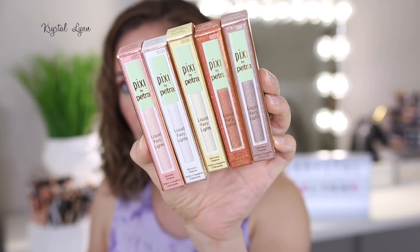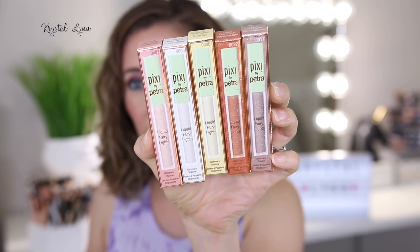I have been in love with the Liquid Fairy Lights Glimmery Shadows — these are basically like a glitter liquid shadow. I mentioned them in a couple of videos and showed how I applied them in one. They're kind of like the Stila Glitter and Glows, but more affordable. These retail for $15 each and have five shades with five grams of product. The Stila ones are around $24 each, so these at $15 are a great deal. They're just very, very pretty — I've been wearing them pretty much nonstop.